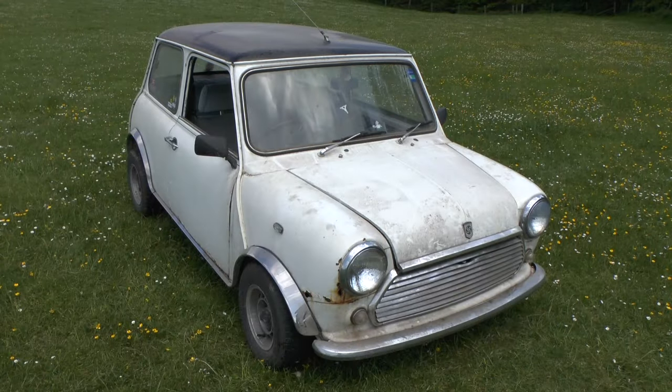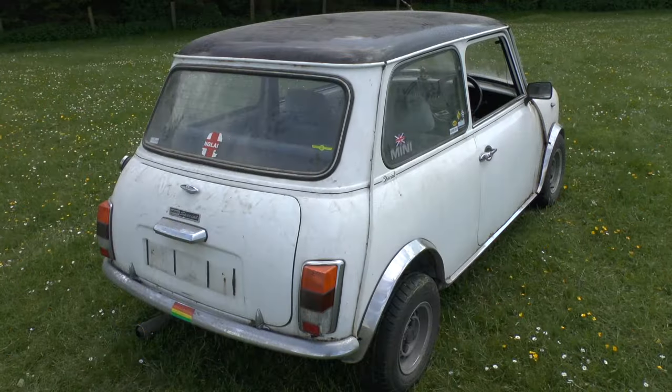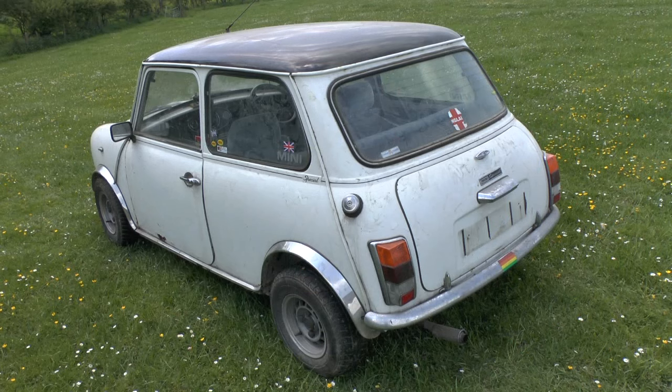Before we rescued it, this Mini had been stood in a shed for the last 13 years, gathering dust, rust, and a small family of mice.